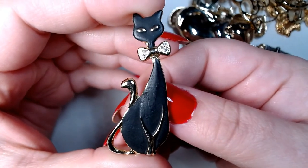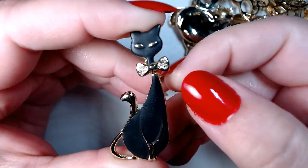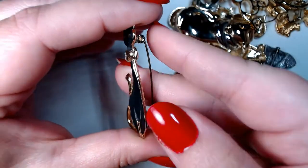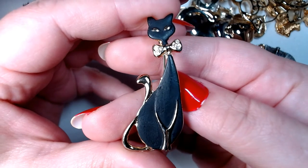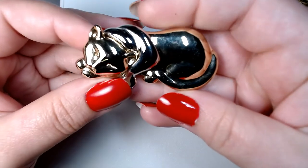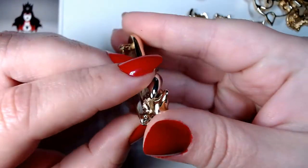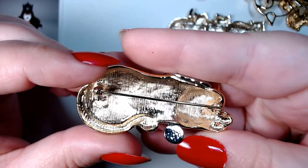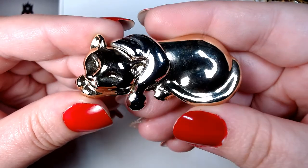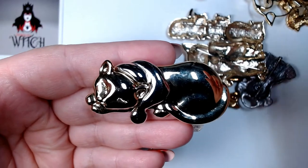Then there's this beautiful prissy kitty with a black matte enamel and some rhinestones in the bow. I'm surprised none of these are signed, but isn't that lovely? And we have a sleeping kitty wearing what looks like a Santa hat — just a little Christmas kitty. It's so sweet, not signed, really heavy and well made. I'll probably sell this one because I have one that's pretty similar.